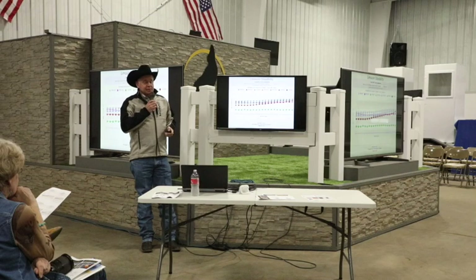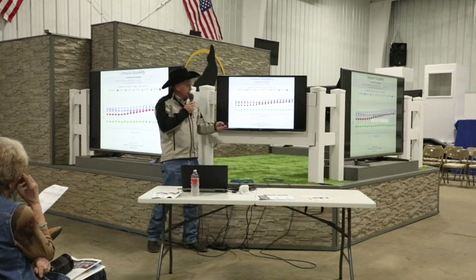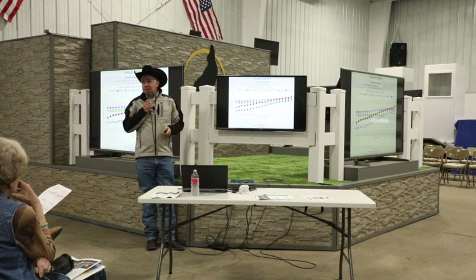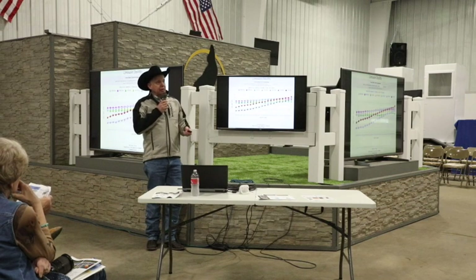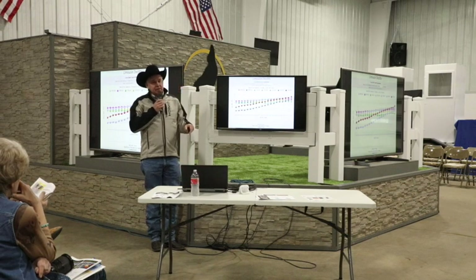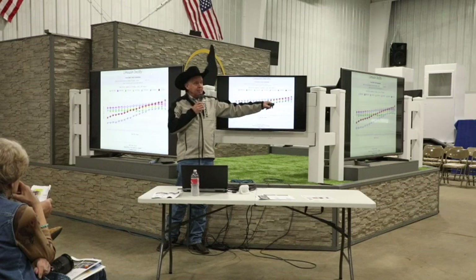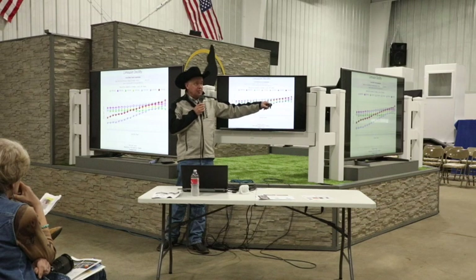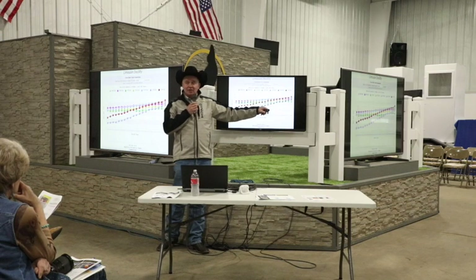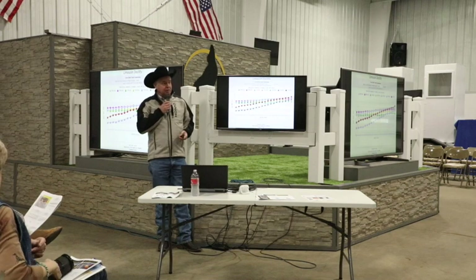Stayability — just maintaining and keeping that cow in the deal — Limousin is right in the middle, top two or three there. Docility is the biggest testament to EPDs at work. The knock on Limousin years ago was docility and temperament. They were one of the first breeds to start addressing it about 20 years ago, and now they're ranked number one. Good docility leads to a lot of other good things, like intact marbling.